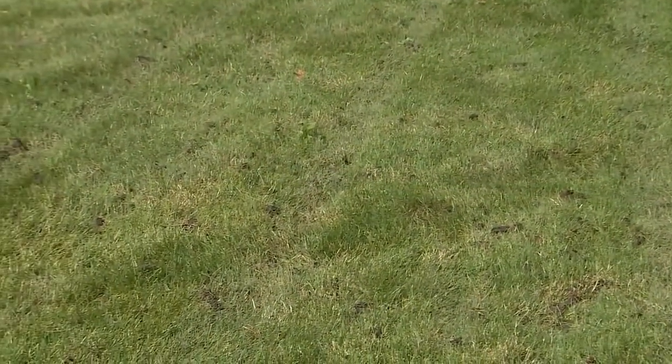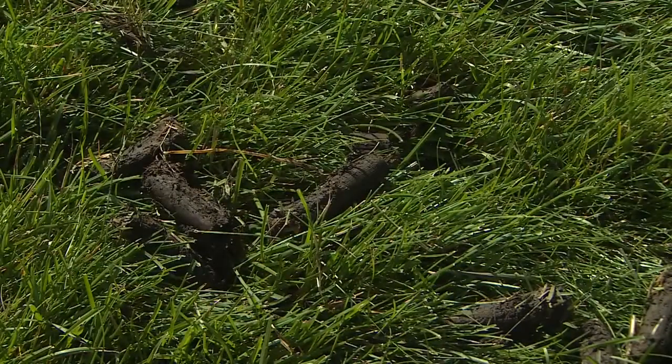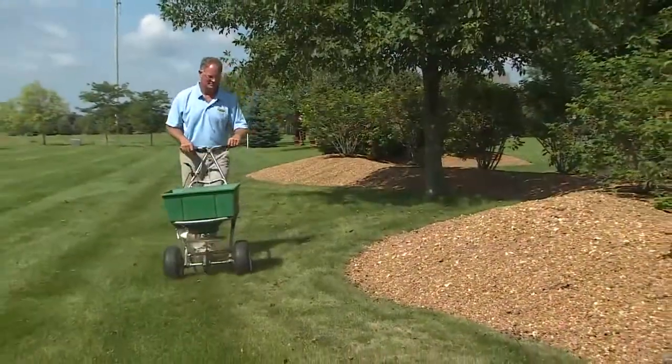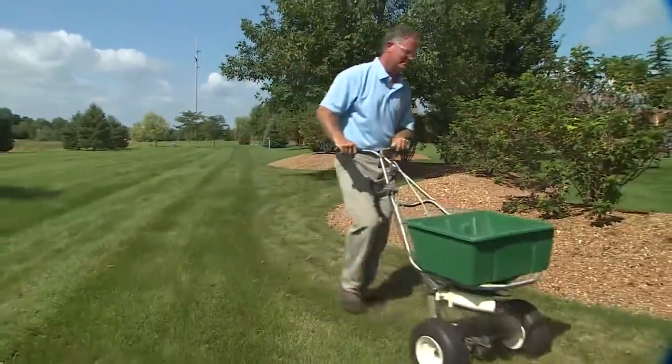When you finish, the cores will be lying on the ground. In a matter of days they will decompose, and as they do, soil microbes will help deter thatch buildup. After the lawn is aerated, fertilize to get nutrition down to the root zone. It's also a good time to put down seed, as the holes provide an opportunity for good seed-to-soil contact.